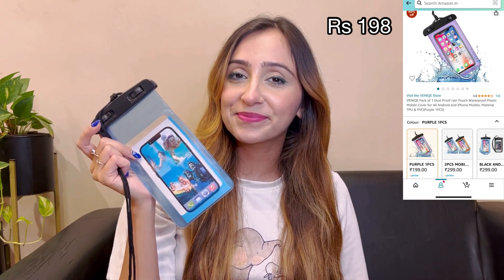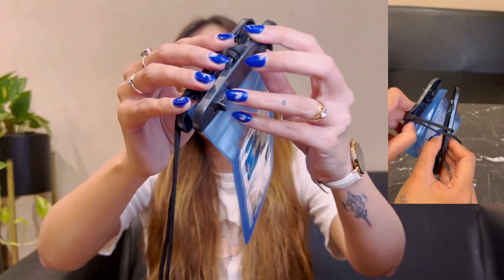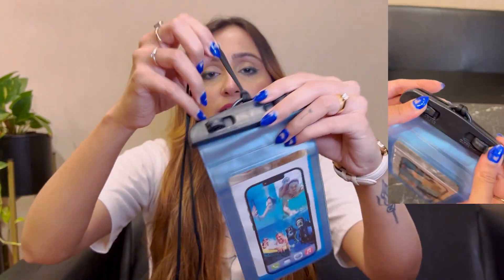Another must-have monsoon essential is this dust and rain proof mobile cover, just for Rs. 198. I have tried a Ziploc first for my mobile phone but it does not work very well — there is water leakage. So when there is very heavy rainfall, you cannot rely on it to save your phone. Especially for those travelling for work, college, or school, this is definitely a must-have. It is a much safer option. You open it like this, put your mobile inside, and then close it. It is touch friendly and transparent so there is no problem using your screen.